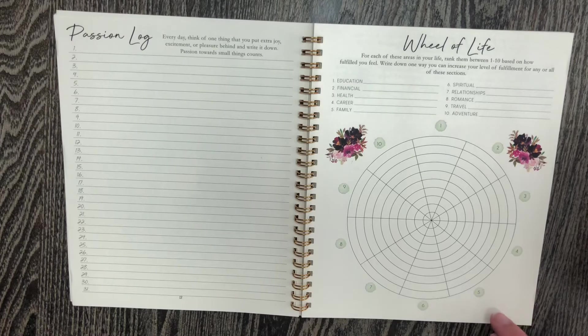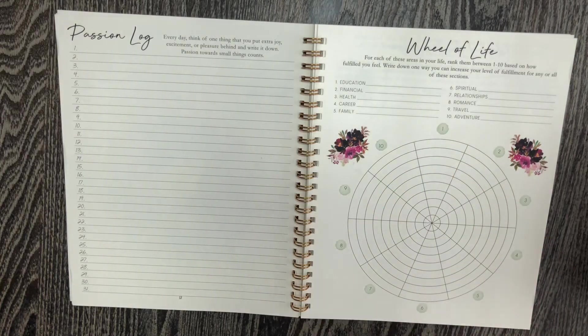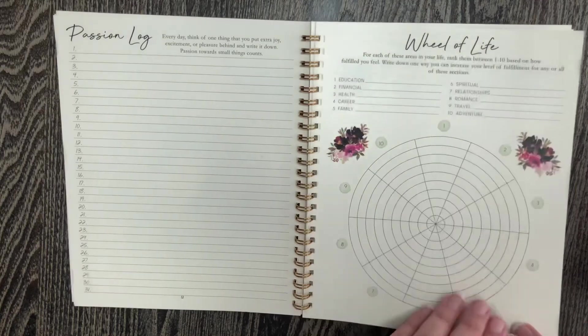This page always changes. This wheel of life I've seen here before — you rank each area between 1 and 10 based on how fulfilled you feel in that area of your life. It just gives you a good overview to see which areas you might want to be working on.